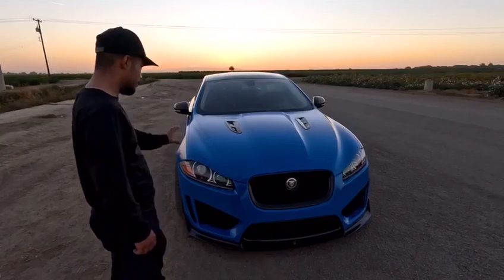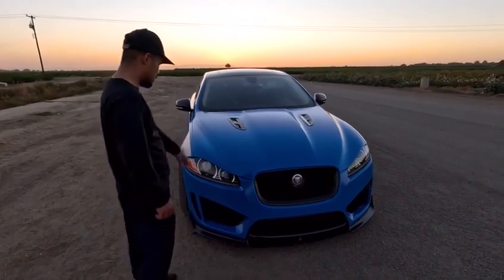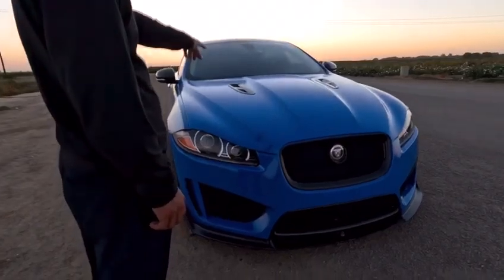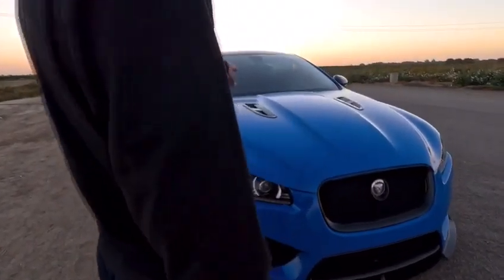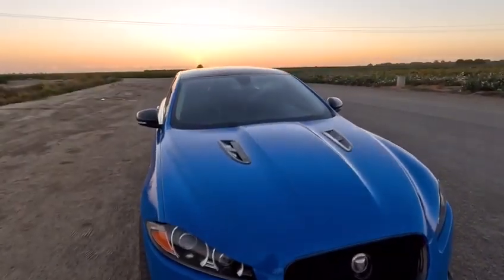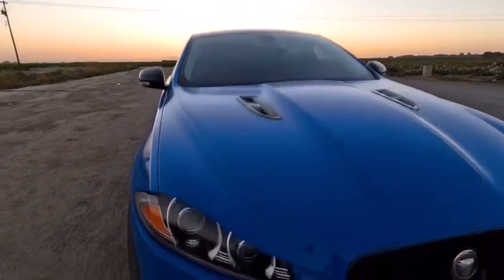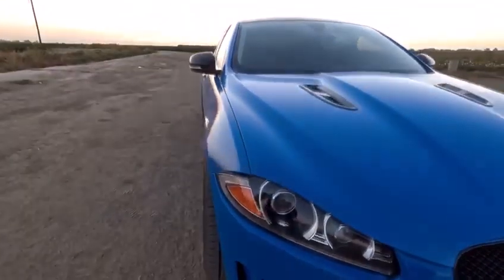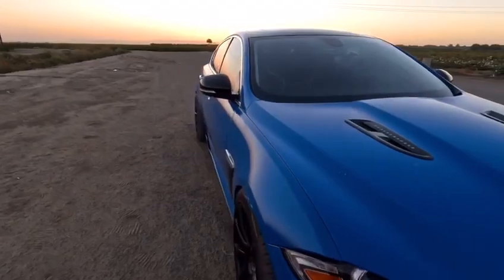All the body panels you see here come from Vehicle Revolution. You got the bumper, the XFRS bumper, and then I got the carbon fiber hood vents, and then I got the splitter, the carbon fiber splitter. Pretty much all the carbon fiber you guys see is from Vehicle Revolution.